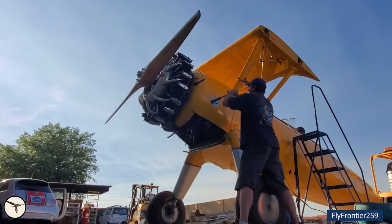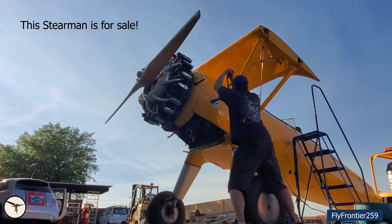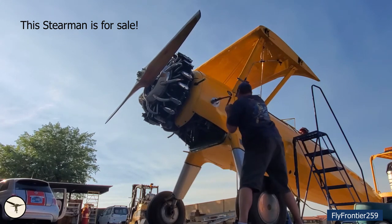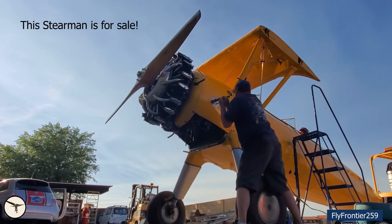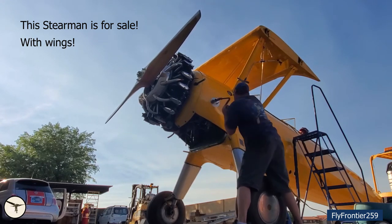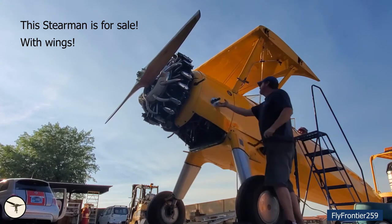This video shows how it is done in a Boeing Stearman PT-17. Okay, ready? Yeah.